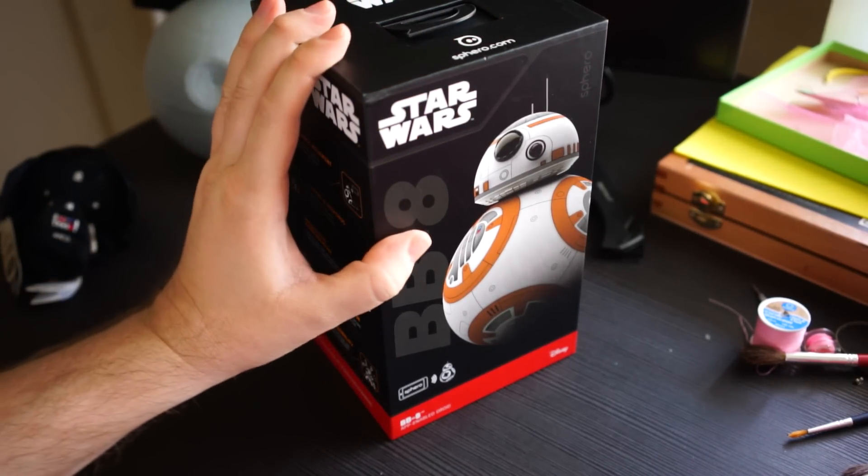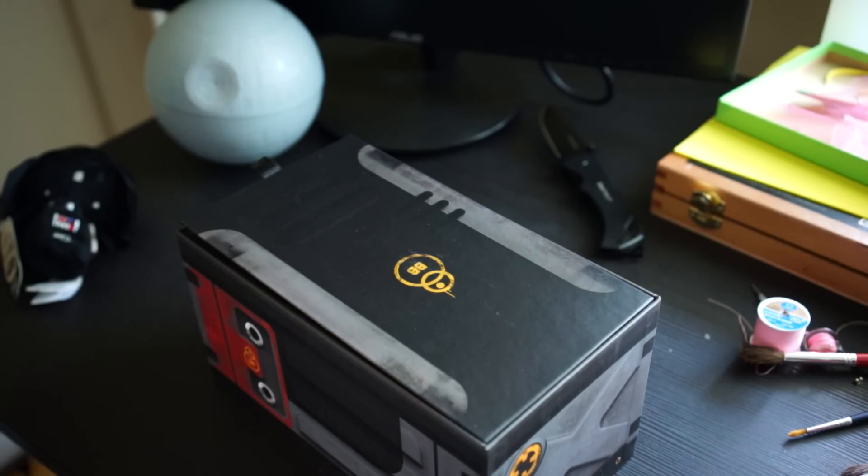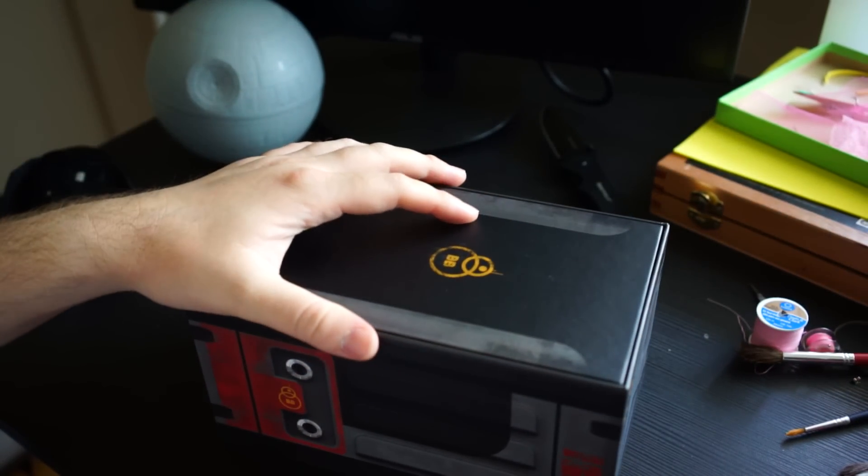Hey, what's going on everybody? Chris Chavez here with Spandro.com. Today is Force Friday — it's official. So all the cool Star Wars Force Awakens merchandise goes on sale today.